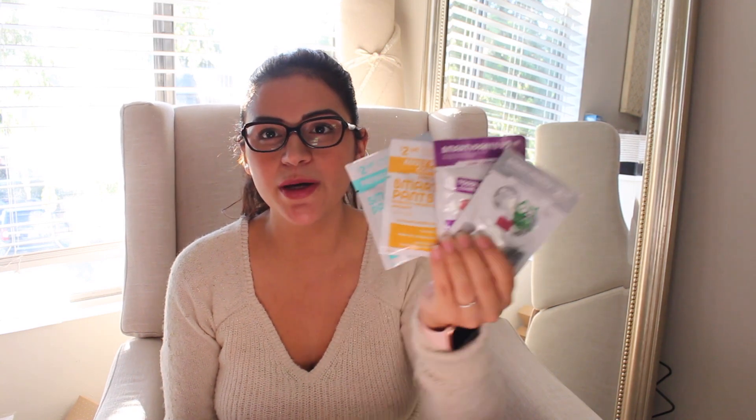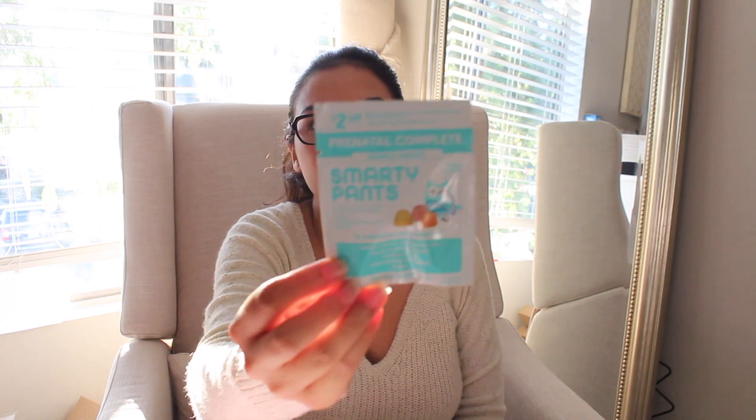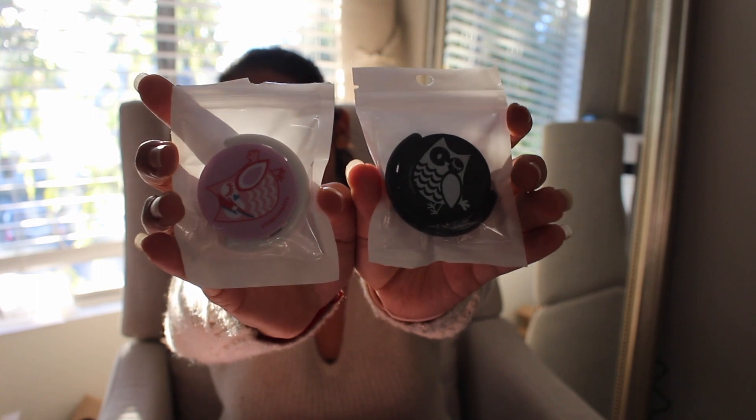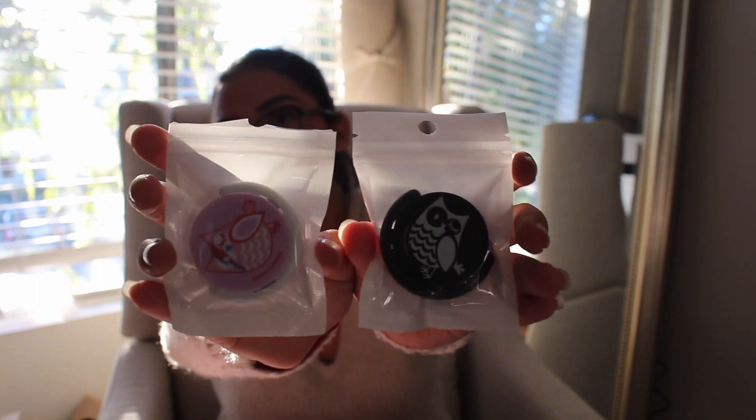Another company there was Smarty Pants, and they had several sample packets to choose from. I got a sample of Prenatal Complete, a sample of Kids Mineral Complete, a sample of Adult Probiotics, and a sample packet of Toddler Complete. They also had popsockets — Smarty Pants popsockets — which come with the popsocket and a little holder. To get these, they asked if you follow them on Instagram, and once you showed them you did, they gave them out.